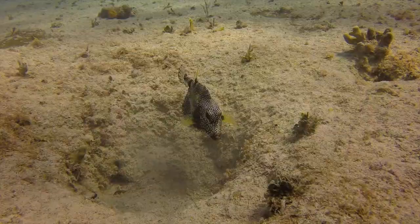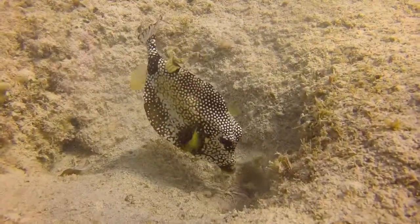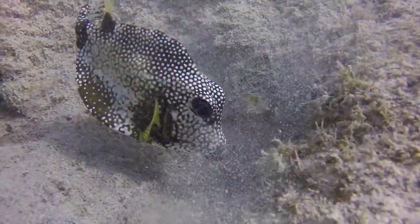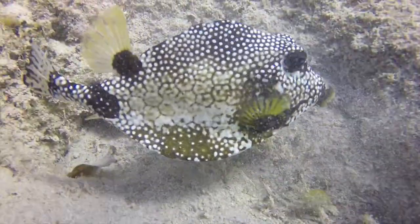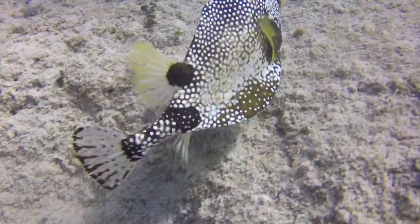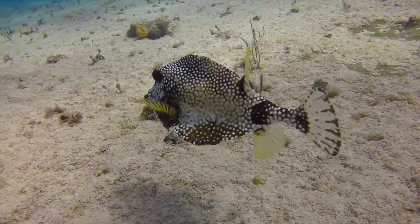The smooth trunk fish is between six to ten inches long. I normally see them at depths of maybe 25 to 45 feet, swimming on top and around the reef. They're pretty solitary and I haven't seen them in pairs.